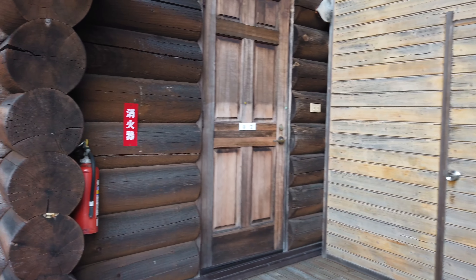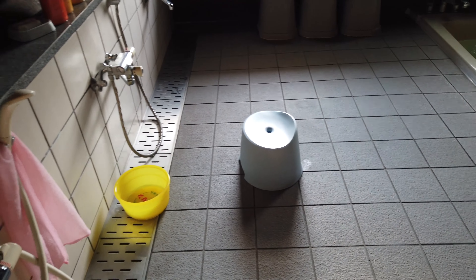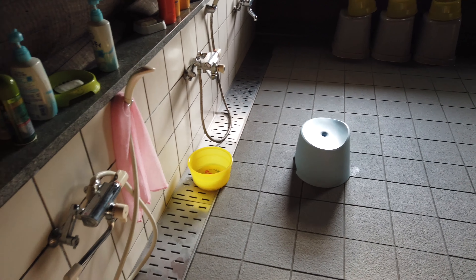And this is the public bath area - there's a bathtub area, a bath kind of place. Just shower first and get in there. You can put your stuff here - it's the boys' zone and there's another place on the other side.